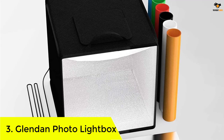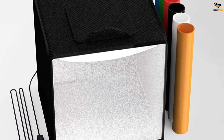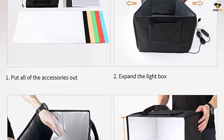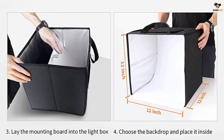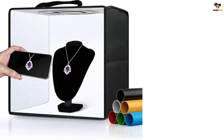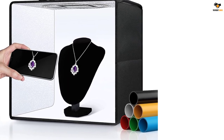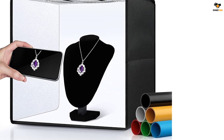Number 3: Glendon photo lightbox. Glendon is one of the reliable brands that produces high-quality products at reliable prices, including photo lightboxes and other photography accessories. This product takes third position on our list because of its amazing features, like multicolor backgrounds. It comes with six different background colors that include green, red, orange, black, and white. It has 112 pieces of high-quality LED light beads, which ensures adequate light for perfect shots.